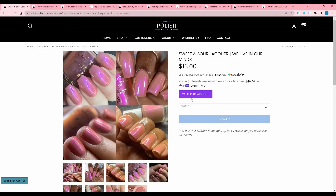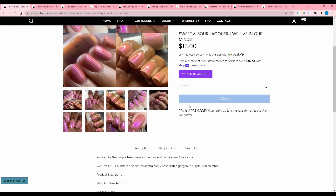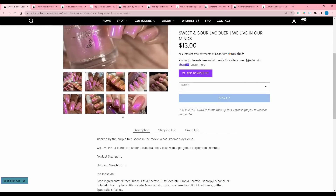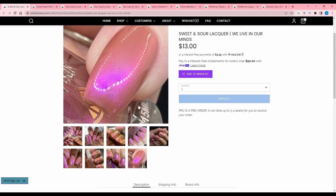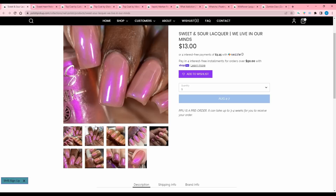Sweet and Sour Lacquer, We Live in Our Minds, inspired by the purple tree scene in the movie What Dreams May Come. We Live in Our Minds is a sheer terracotta curly base with a gorgeous purple-red shimmer. 400 are available. I like Sweet and Sour Lacquer's formula — I have a few polishes in this kind of way — but I just don't like this color very much for me, so I'm gonna pass.